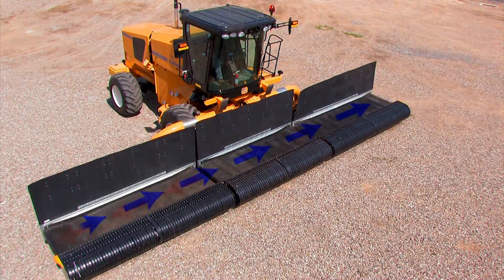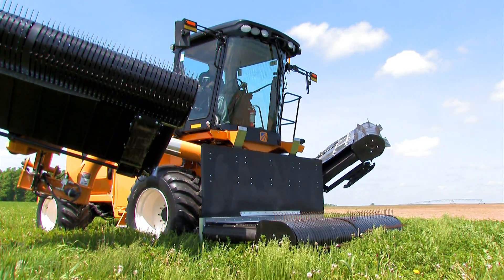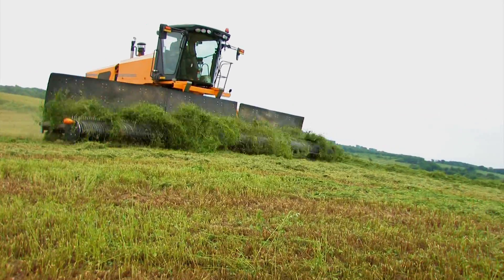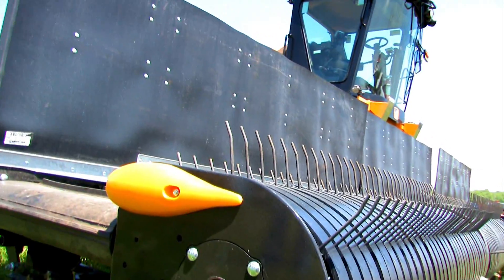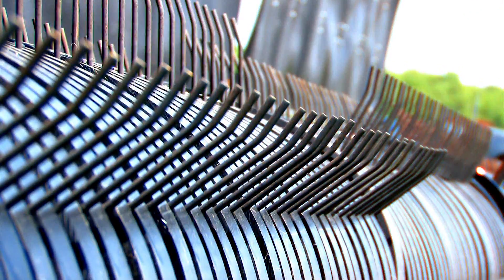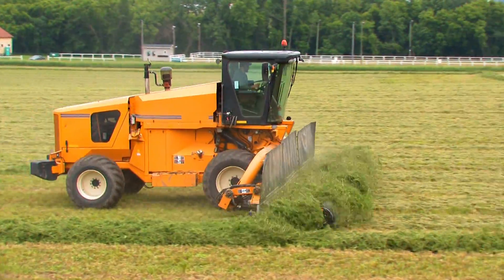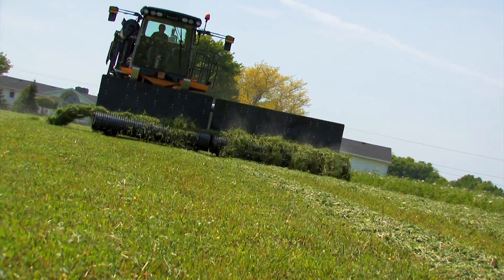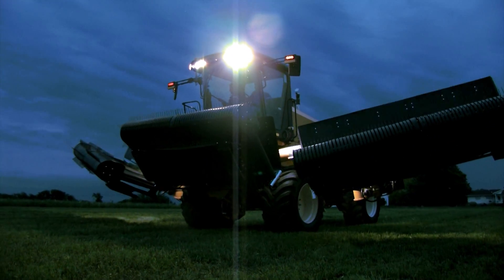Oxbow's patented pickup head design utilizes an innovative float system with wide-stance shoes for smooth ground following, even over rocks, chuck holes, pivot tracks and ruts, eliminating header bounce. Each of the three pickup heads uses rubber-mounted tines spaced two inches apart. These tines deliver industry-leading recovery, even in light or difficult crop. Together with the continuous belts, they have made Oxbow the merger choice for achieving the benefits of hay in a day.